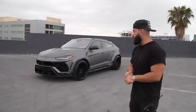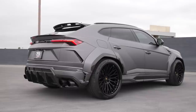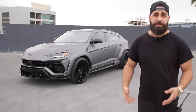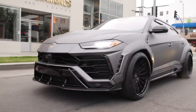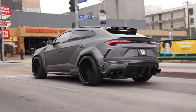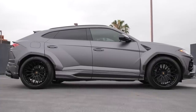Excited to announce another wide-body Urus. This belongs to Ganga Tattoo - he's a really crazy tattoo artist tattooing literally every celebrity athlete in the game right now. He got a black Urus and wanted to do a wide-body transformation on it. This thing was completely black, completely stock. And now it has the 1016 Industries complete wide-body kit with everything on the exterior.